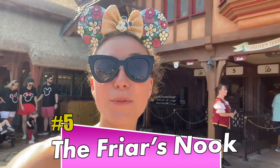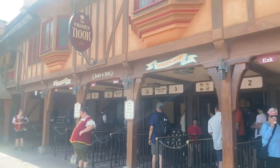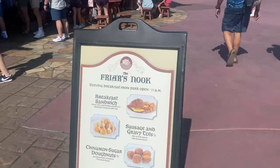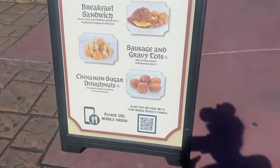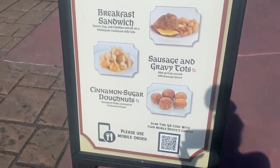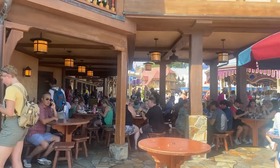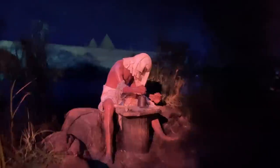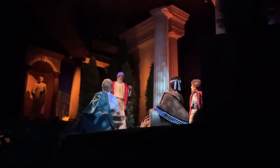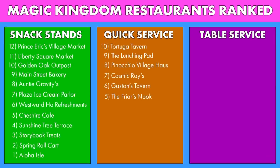Also in Fantasyland, we have made our way over to Friar's Nook. Friar's Nook has some really solid options for both breakfast and lunch. There's a breakfast sandwich here, breakfast tots with sausage gravy, Joffrey's cold brew, and some cinnamon sugar donut holes. For lunch you can get loaded tots, a loaded hot dog with mac and cheese and bacon, or even a bratwurst. Friar's Nook does have seating but it is pretty limited, so if you see a table, snag it really fast. We're going to say that Friar's Nook is the Spaceship Earth of Magic Kingdom restaurants — it's a very solid option, it's going to please you all day long for both breakfast and lunch and dinner.